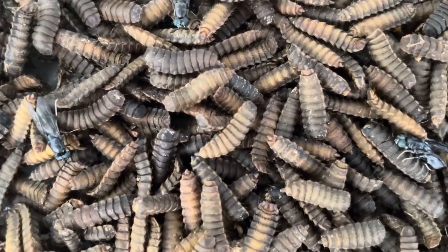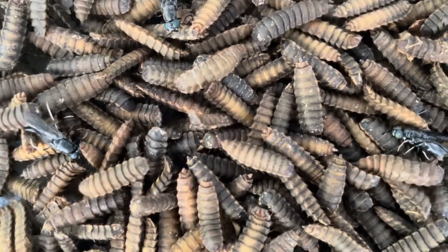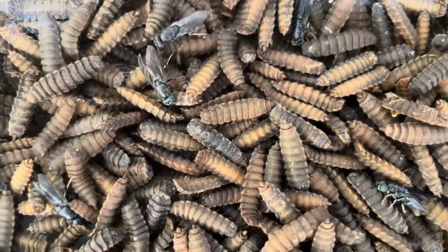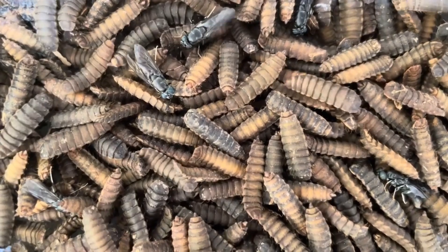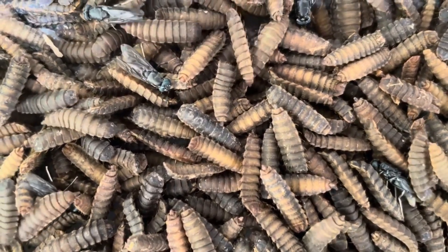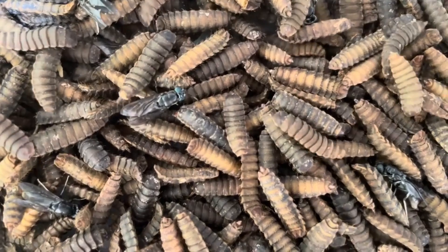The emergence of the adult fly — eclosion. After the transformation is complete, the adult black soldier fly is ready to emerge from the pupal casing. This process is known as eclosion. The adult fly uses specialized enzymes to break down the outer shell of the pupae, creating an opening through which it can escape. Upon emerging, the fly appears quite different from its larval form. It now has a sleek black body, large compound eyes, and long wings folded over its back. Interestingly, when the adult first emerges, its wings are soft and crumpled. The fly will spend the next few hours expanding and hardening its wings, a crucial process before it can take flight. During this time, the adult fly is vulnerable, as it cannot fly or defend itself against predators.